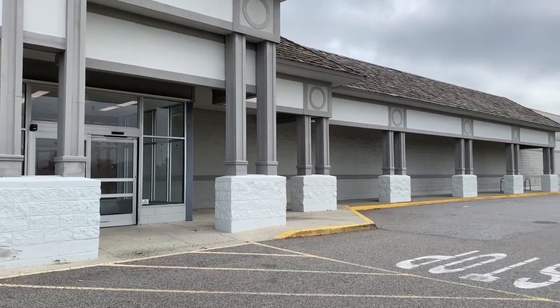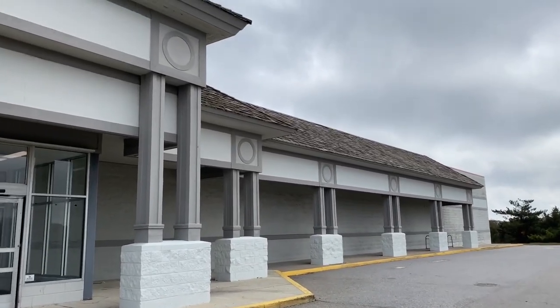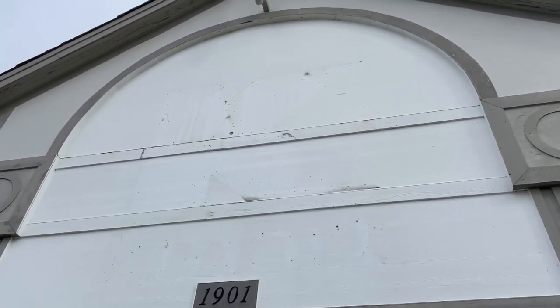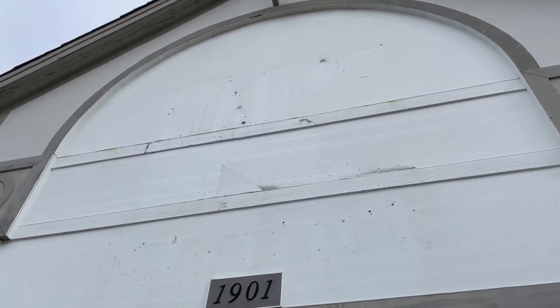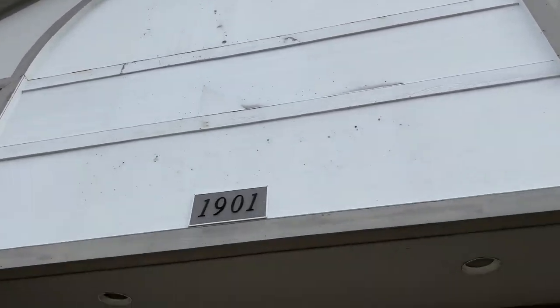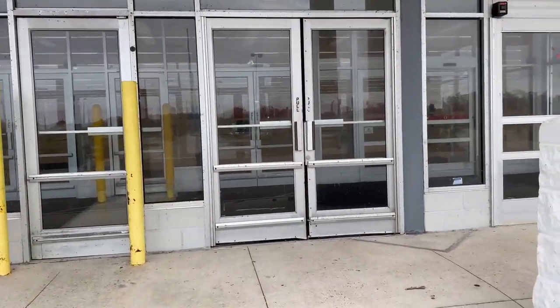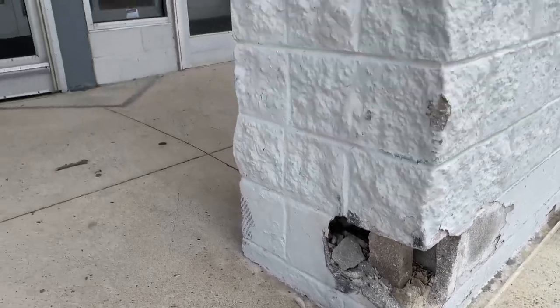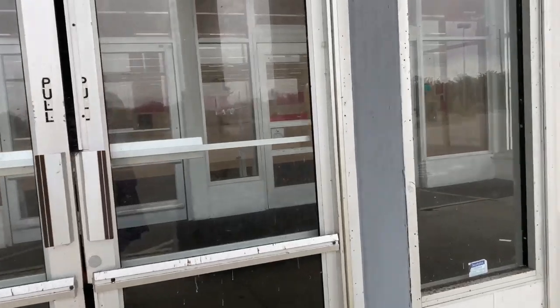As everybody knows, this Kmart closed in 2020. I was here in 2019. Look at that logo score. This is one interesting building. I heard Target is supposed to come in and do some demo, or maybe they're going to take over the building and do something with it without having to tear it down. Here's a look inside — the Outer Banks Kmart, Kill Devil Hills.